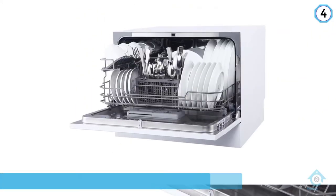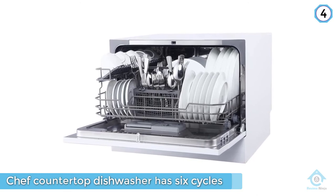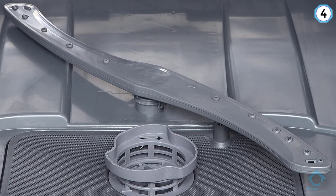While the other countertop dishwashers on this list have delay options of two, four, or six hours, the delay option on this Magic Chef runs from one to 24 hours and can be set in one hour increments.